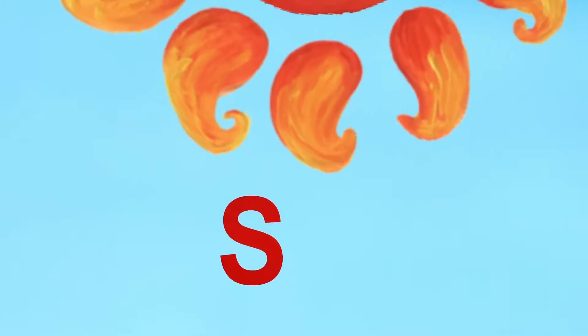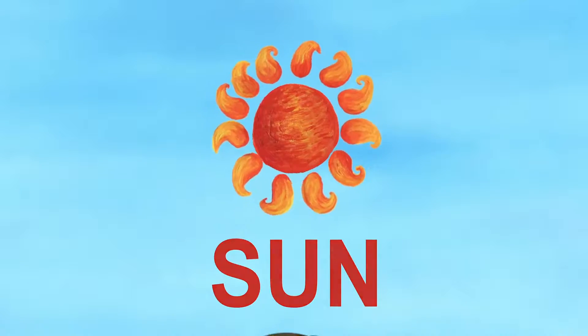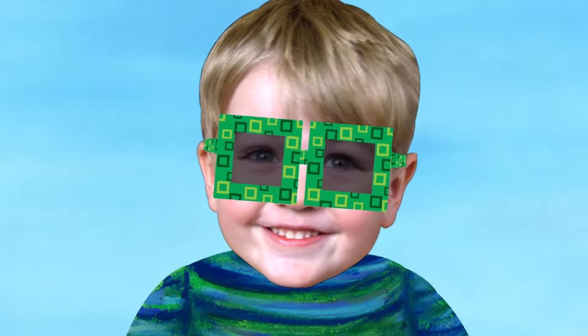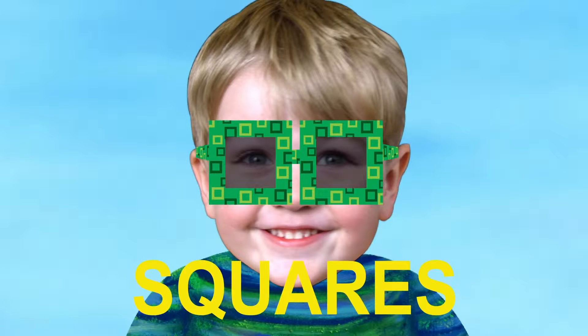The next letter is S. S is for Sun. I'm wearing sunglasses for the sun. What is the shape of the glasses? They are squares. Squares starts with S.